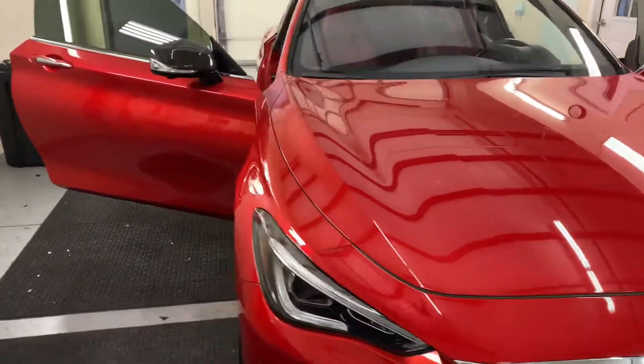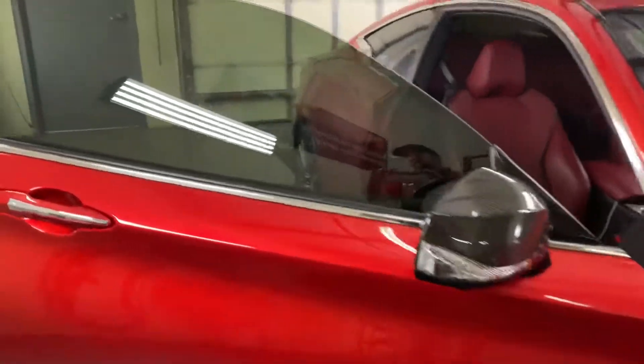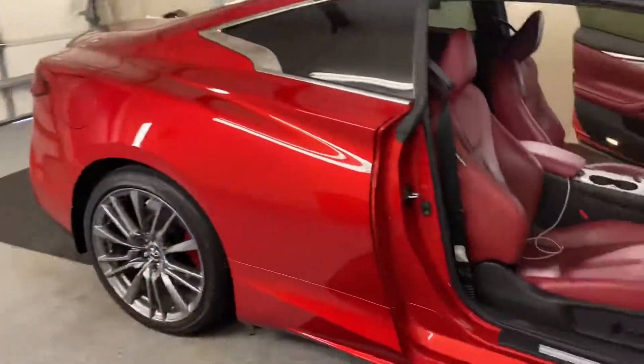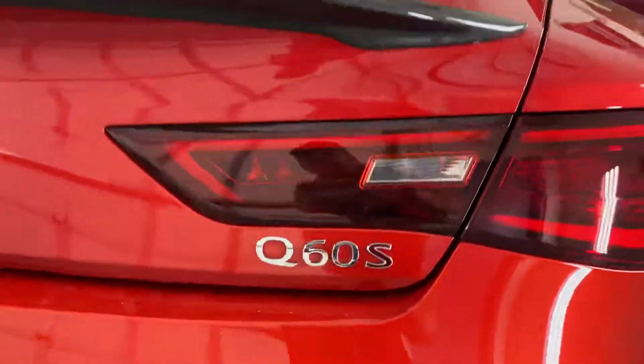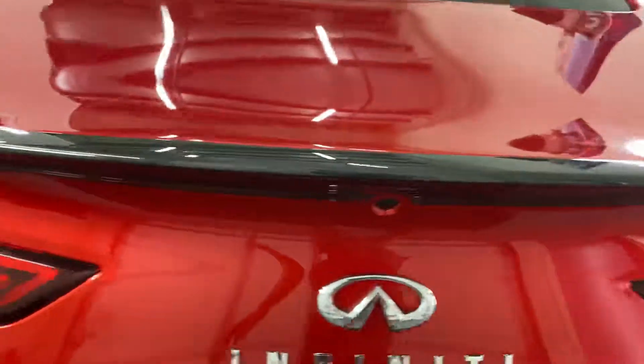Hi guys, it's Troy over at Choice Window Tuning. Just finished tuning this Infiniti Q60. We installed a Lumar window film on here. Lifetime warranty. This is a Q60S Infiniti.